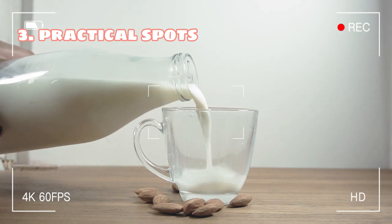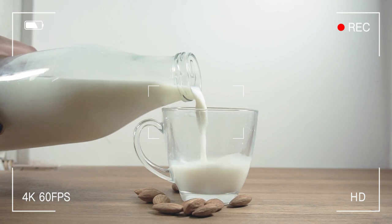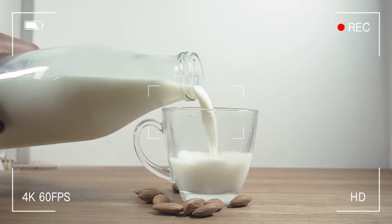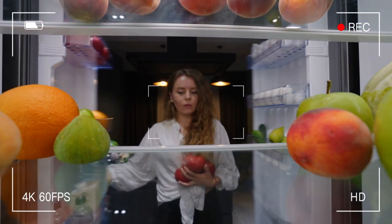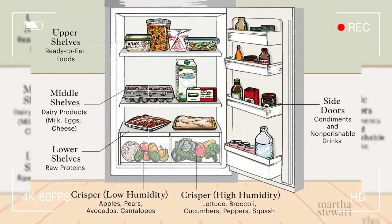Tip 3: Putting things in practical spots. Say goodbye to the days of opening your fridge to find your dairy products turned into science experiments. You can help your food last longer and save some money by putting things in their proper place. Keep your condiments in the door, dairy products and eggs on the upper shelves, meats and milk on the lowest shelf, and fruits and vegetables in the crisper.